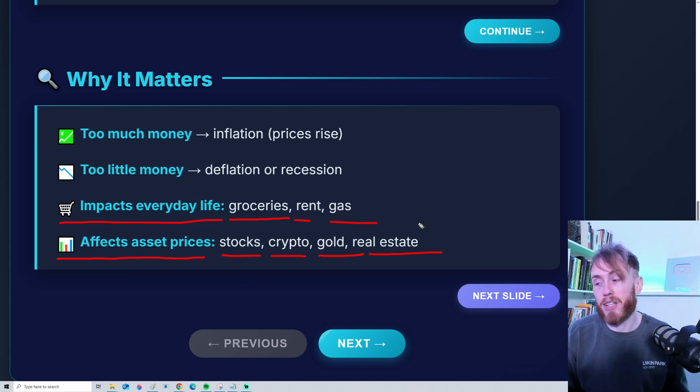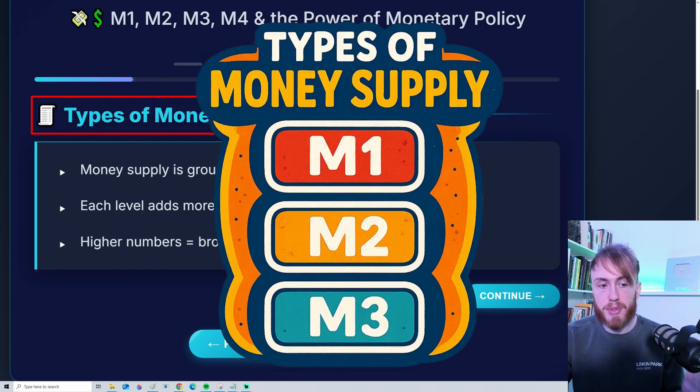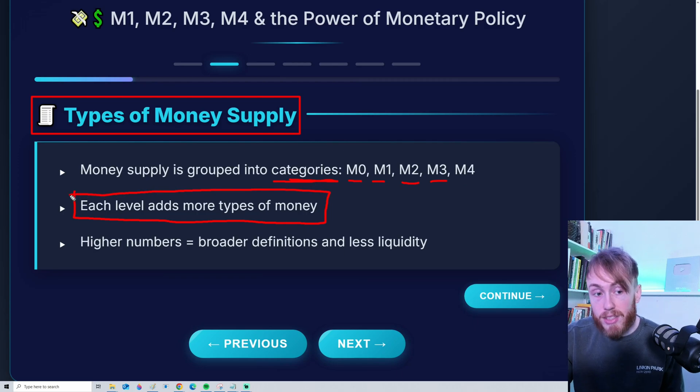Later in this video I will show you exactly what you can use to track money supply in an effective manner. Now, money supply is grouped into different categories. We call them M0, M1, M2, M3, and so on. Each level adds upon the previous level — so M1 is everything included in M0 plus some new types of money, and M2 is everything included in M1, and so on.